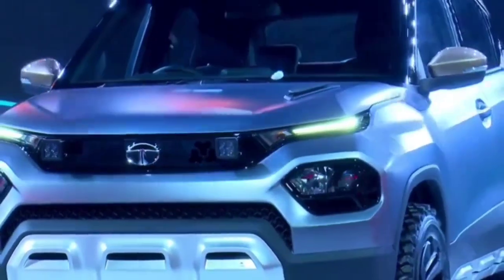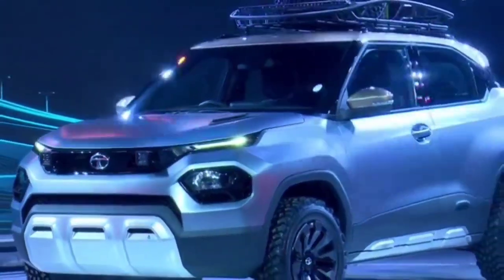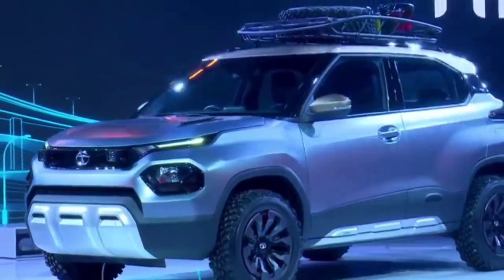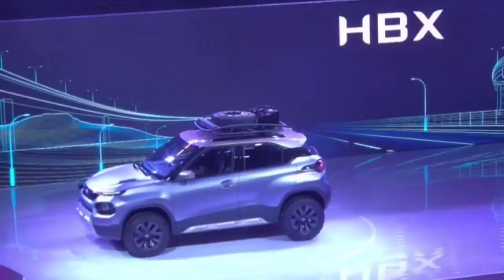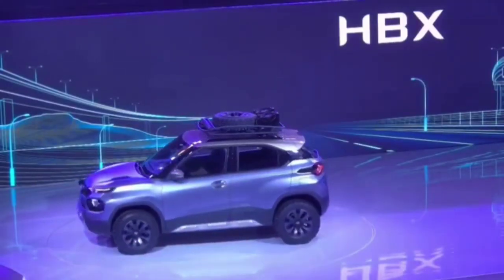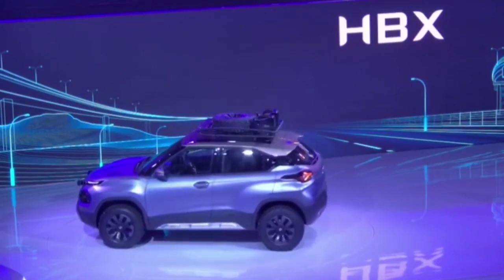The production version of the HBX concept will be revealed later this year by the month of April, and will feature only a single petrol engine option — the 1.2-liter 3-cylinder naturally aspirated Revotron petrol engine featured on the Tiago, the Tigor, and the Tata Altroz.